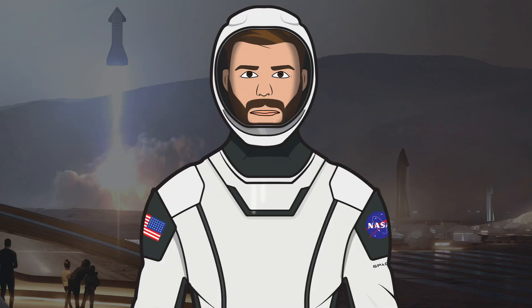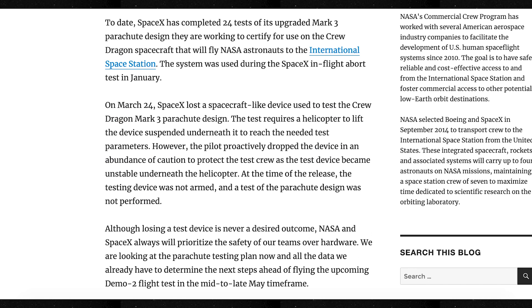Next, let's take a look at Crew Dragon. According to NASA, the recent destruction of the Crew Dragon test article will not cause delays to the schedule for the Demo-2 mission. This statement confirmed that they are reviewing how they can try and stick to the current May timeline for the Demo-2 mission.